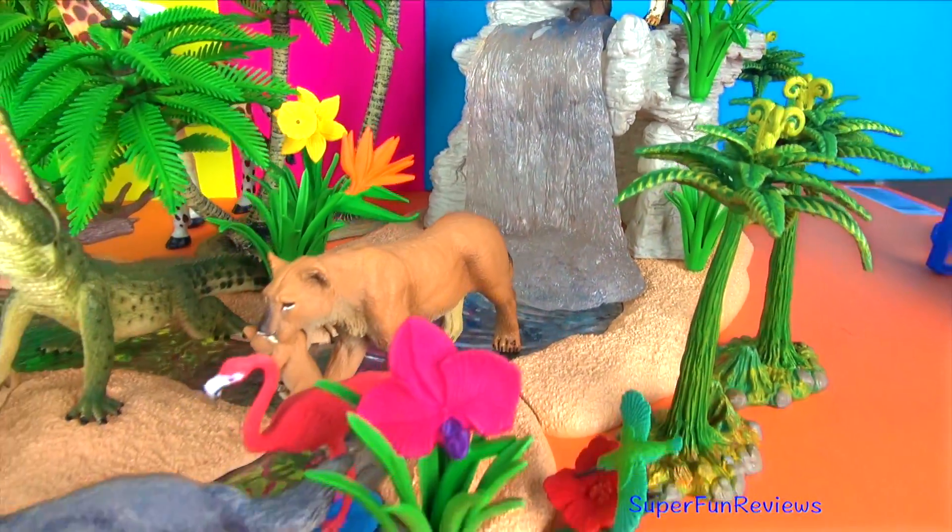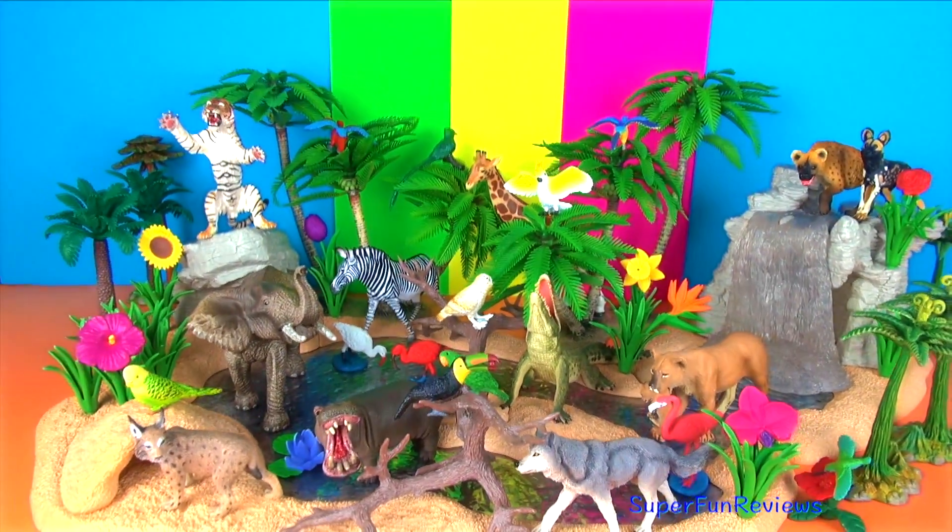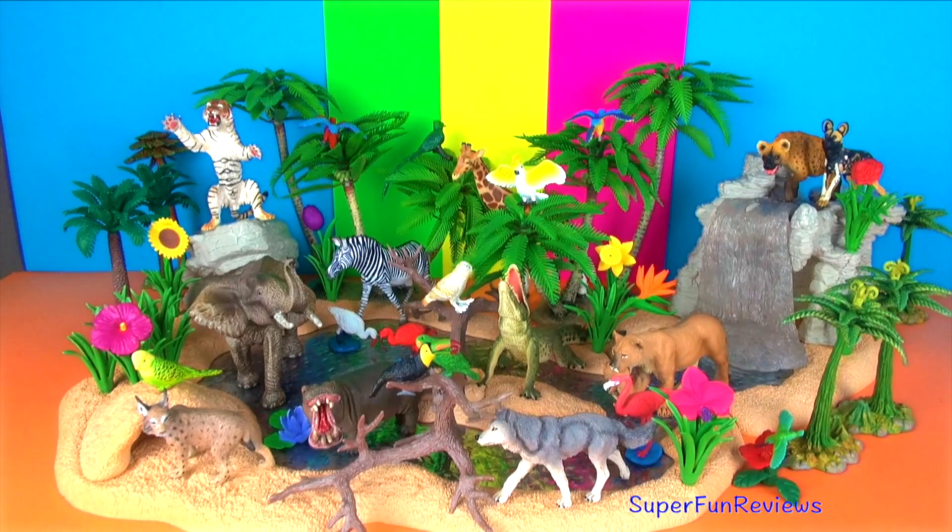The next one is tricky: how many animals in today's video are related to dogs? If you listen carefully you will know the answer.